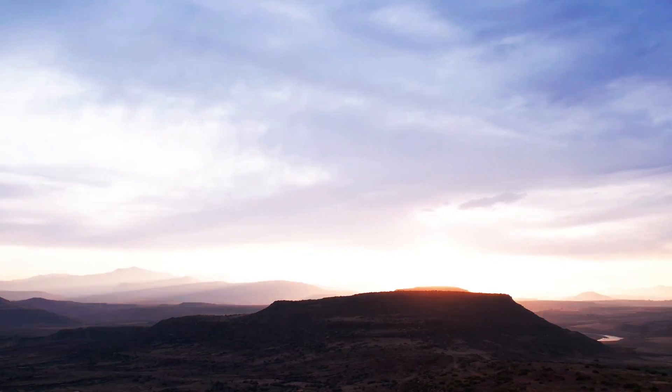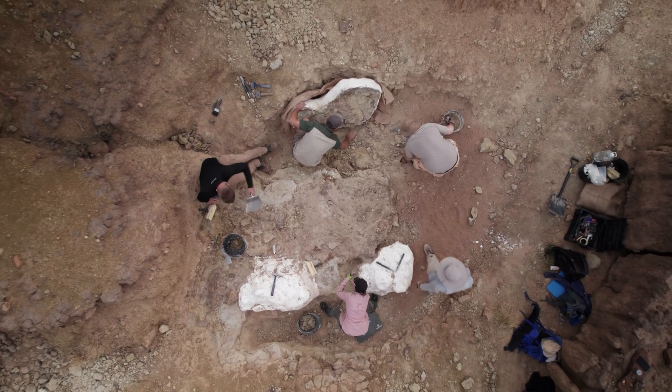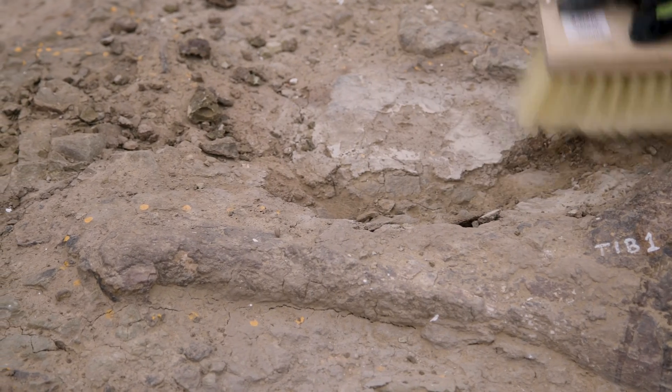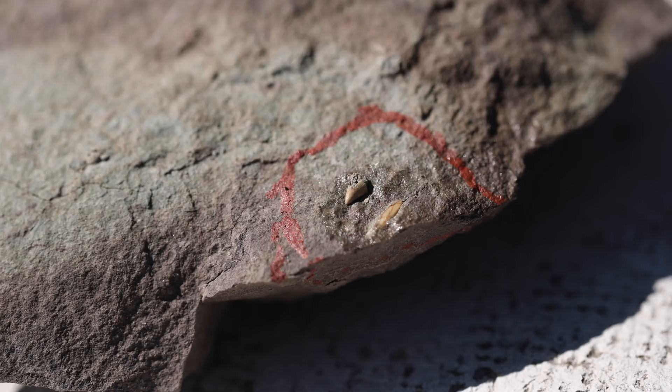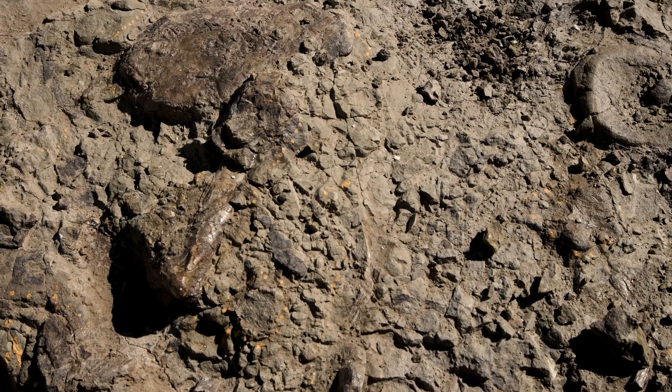We came down to this site and there were literally bones falling out of the hills all over the place. Almost everywhere we go we can excavate bones of all kinds of different animals: predatory theropod dinosaurs, long-necked herbivorous dinosaurs, jaws and teeth of small mammals and their relatives, and other extinct groups of fossil reptiles.